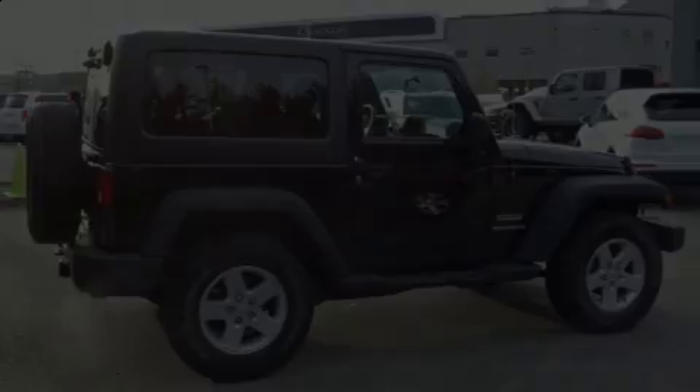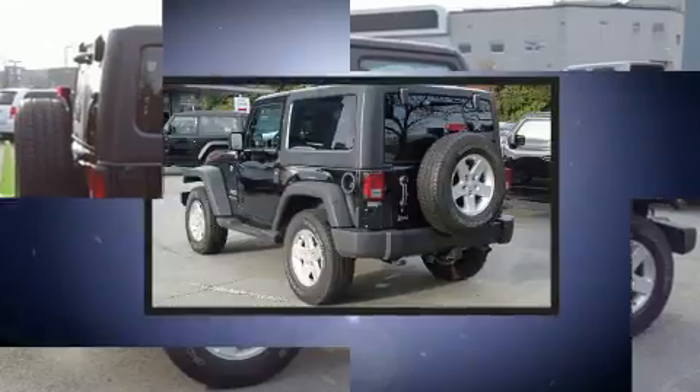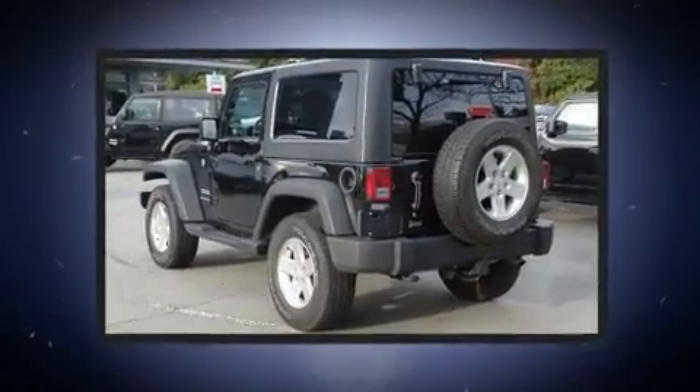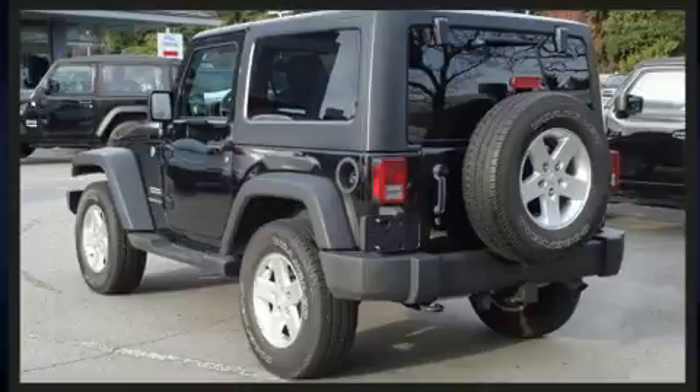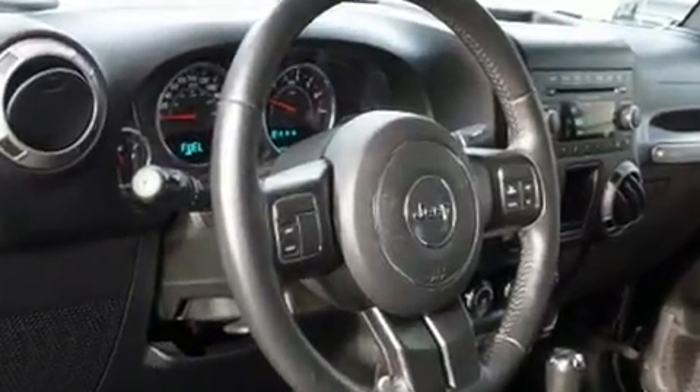Discerning drivers will appreciate the 2016 Jeep Wrangler. Under the hood you'll find a six-cylinder engine with more than 270 horsepower, providing a smooth and predictable driving experience. Four-wheel drive allows you to go places you've only imagined.